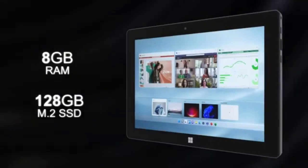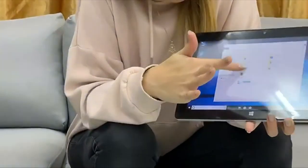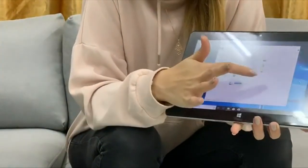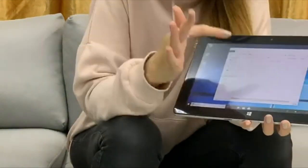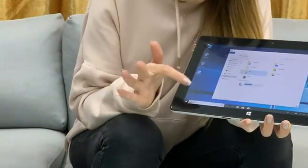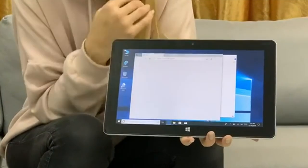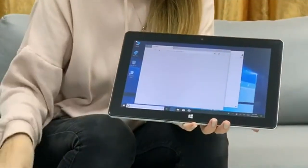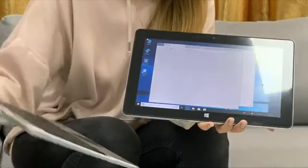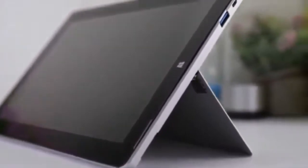The Jumper EasyPad 6 Pro is a strong choice for users wanting a convertible 2-in-1 Windows device without the premium price tag. Equipped with an 11.6-inch Full HD IPS touchscreen and powered by a quad-core Intel Atom processor, it delivers decent performance for everyday computing needs. With 6GB of RAM and 64GB of onboard storage, it handles internet browsing, streaming, office work, and light multitasking fairly well. The visual experience is quite pleasant thanks to the 178-degree wide viewing angle that reduces glare and enhances comfort, especially during prolonged use.